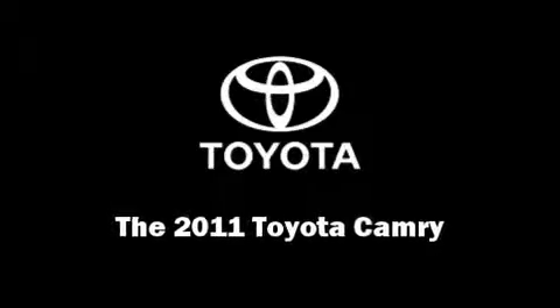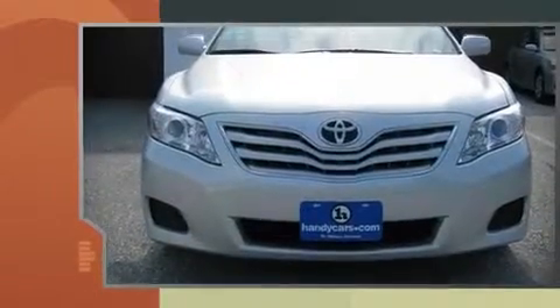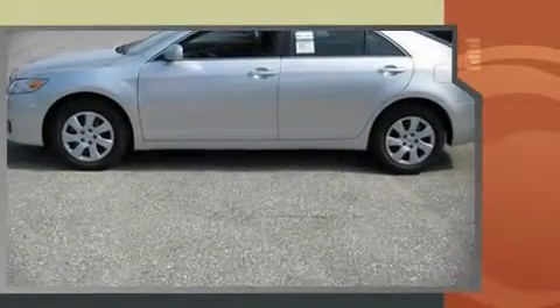The 2011 Toyota Camry, this four-door, five-passenger sedan, stands out among competitors in its class. It features an automatic transmission, front-wheel drive, and a 2.5-liter four-cylinder engine.